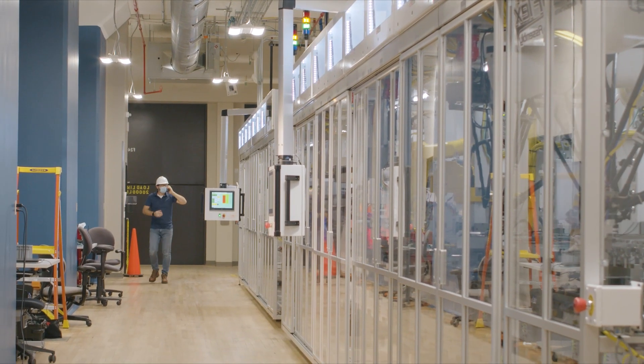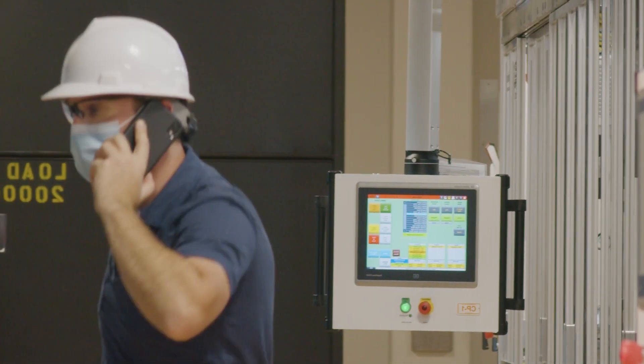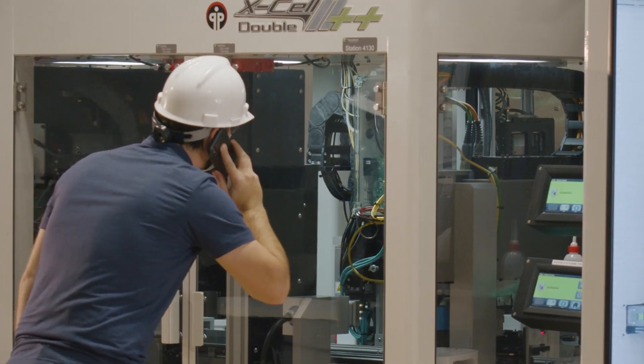Machine downtime is frustrating, and it really hurts productivity. When you have a problem with equipment, you want it fixed right now. Fortunately, you can get the help you need quickly and easily from Rockwell Automation Remote Support Services.